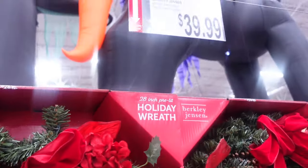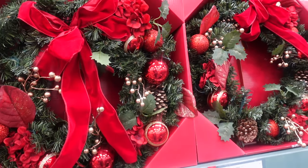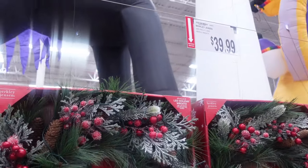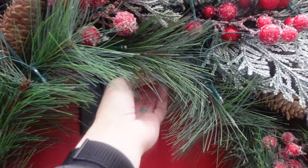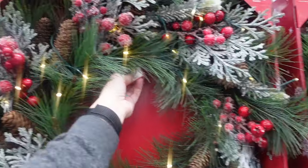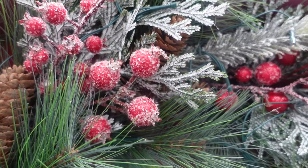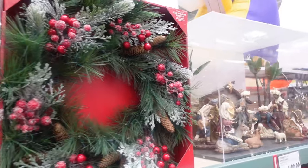They have some wreaths here also for $39.99 — very detailed, not sure if it lights up. Here they have another wreath, $39.99, and it does not look like this one lights up. Then over here we have another wreath, $39.99. This one is pretty lit — it says 'try me.' You can see the lights; very nice. I like that it has the frosted berry detail.